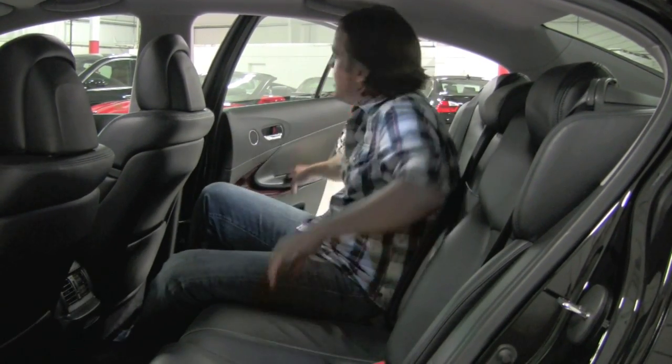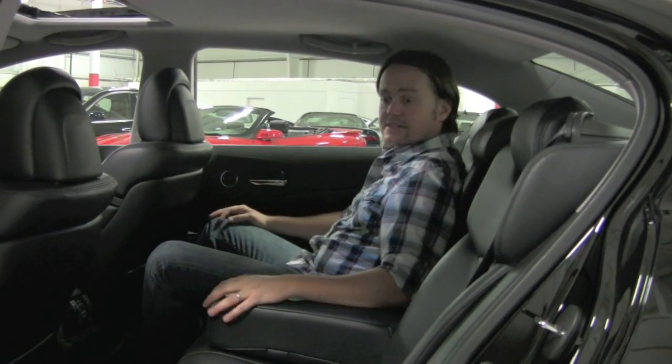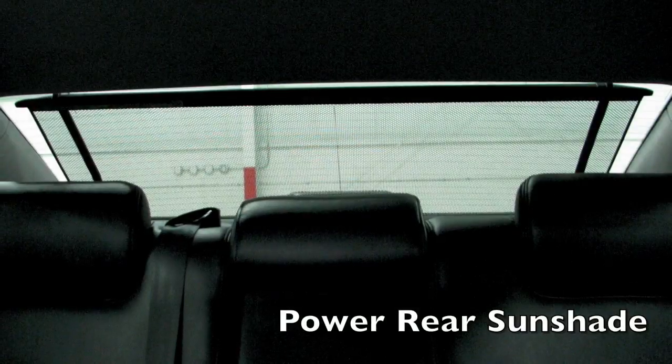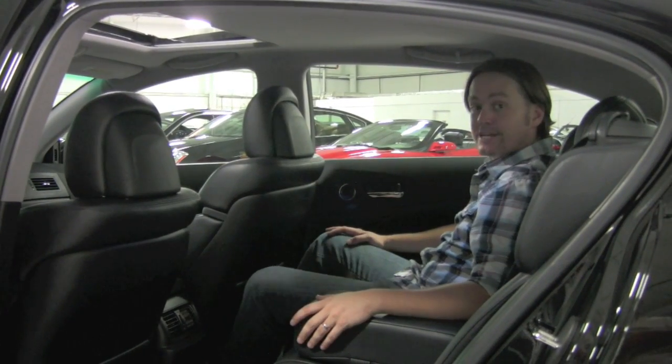The GS is no small car by any means, and this is one comfy back seat. This is a $60,000 Lexus brand new — they're not going to disappoint you back here. Very, very comfortable, more than enough room, more than enough headroom.